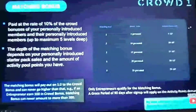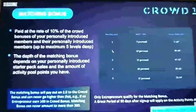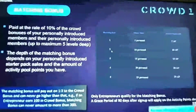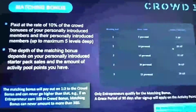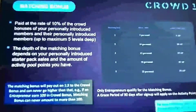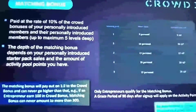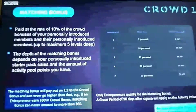Ann may introduce Steve — you might not even know Steve, you might be in a different part of the world. So Steve is a level two to you, but he's actually level one to Ann because Ann introduced him. If you've opened up check match level two, in addition to the 10% you're getting on Ann, you would get it on Steve as well. Steve might introduce David — same principle, he's a level three to you. Only entrepreneurs can qualify for the matching bonus.